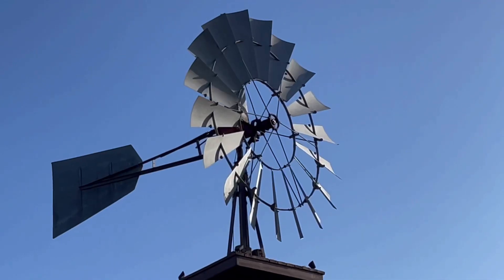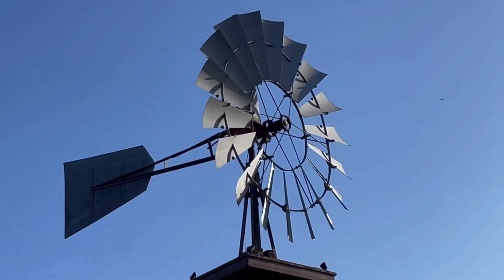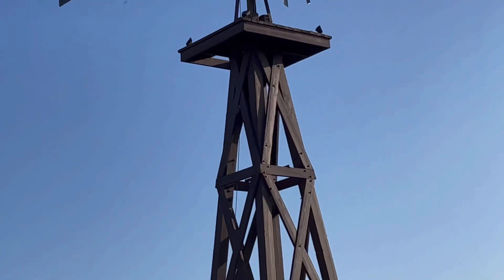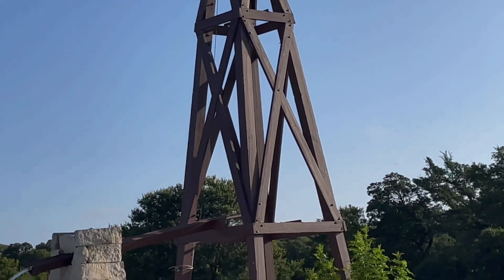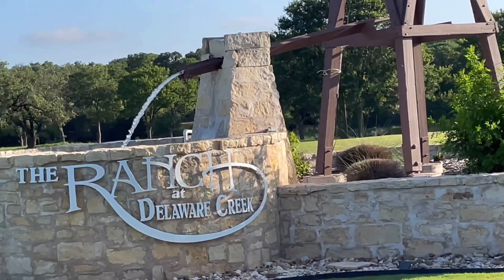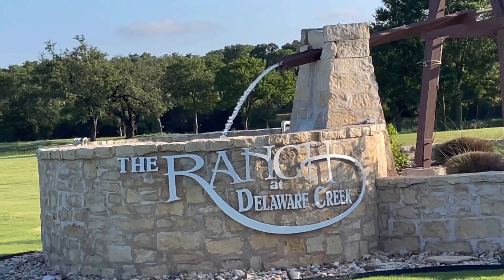And this is back in Burnett. Another windmill marker with a water tower — it's not far from the first one that I showed you. And it's got a little running water. That's just like a housing development. Kind of neat — that would be pretty to come home to.